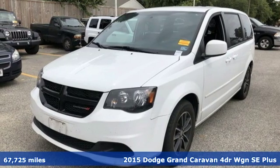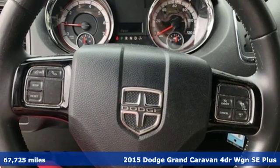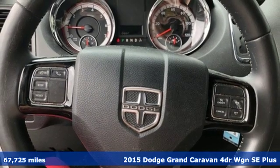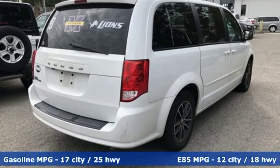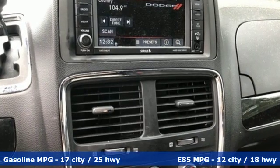Here's a 2015 Dodge Grand Caravan. The comfort, technology and premium features built into this Grand Caravan make every trip feel like a vacation. And with features like these, every drive is a pleasure.